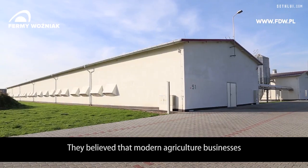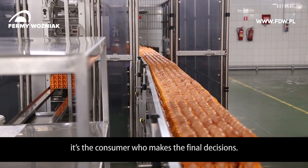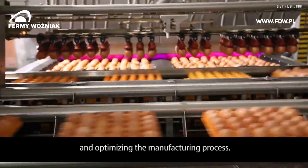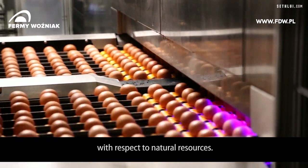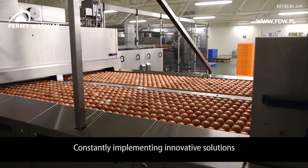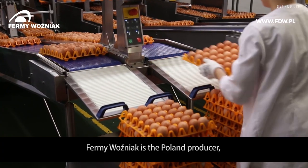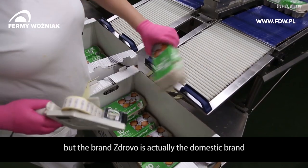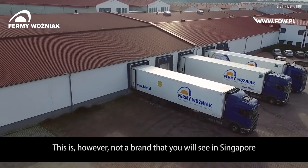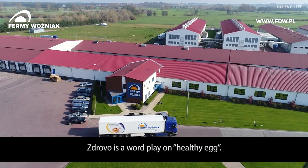They believe that modern agriculture businesses should be organic, open, and should have in mind that it's the consumer who makes the final decisions. Therefore Fermi Wojnack puts priority on providing high quality products and optimizing the manufacturing process with respect to natural resources. They strive for perfection and continuous development, constantly implementing innovative solutions. Fermi Wojnack is the Polish producer, and Zrovo is their domestic brand marketed in Poland — and fun fact, Zrovo is a word play on 'healthy egg.'